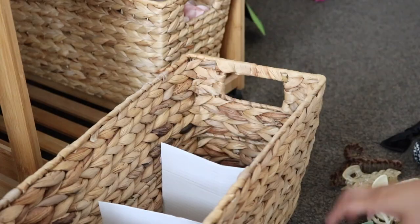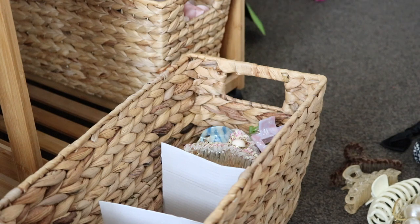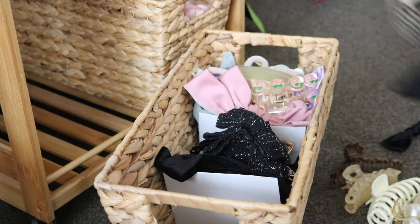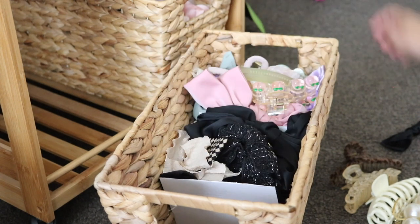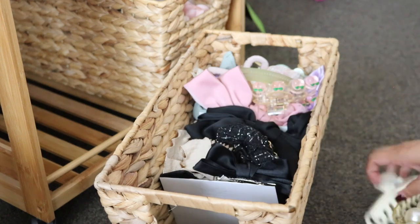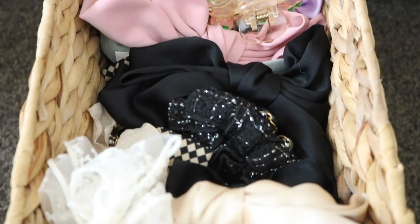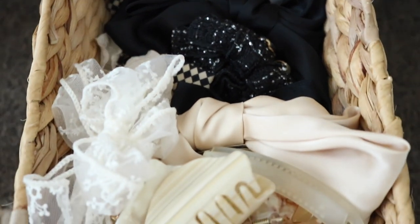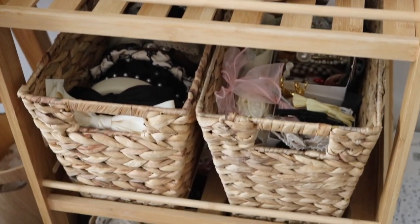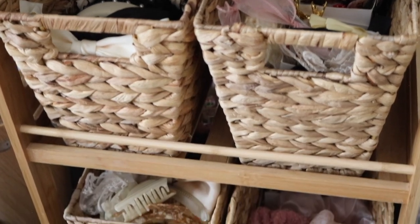This basket is all scrunchies and this basket is all hair clips and ribbons. The back section is more colorful, the middle is black and white, and the front is more creamy colors — ones I'd probably grab the most. The first five minutes was just organizing my hair accessories, but essentially this is my trolley now — full of hair accessories. I like to have everything in the same place so it's easier to stay organized.